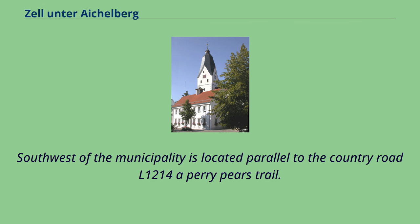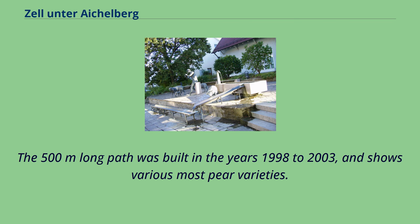South-west of the municipality, parallel to the country road L1214, is located the Aperi-Pairs Trail. The 500-metre-long path was built in the years 1998 to 2003 and shows various pear varieties.